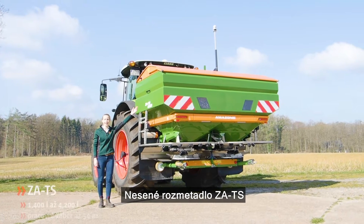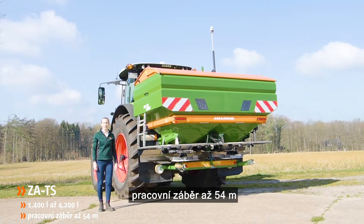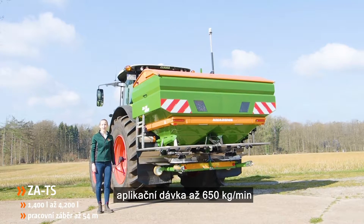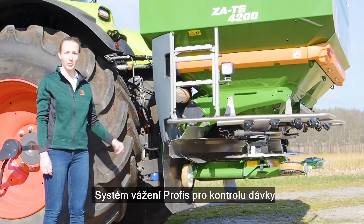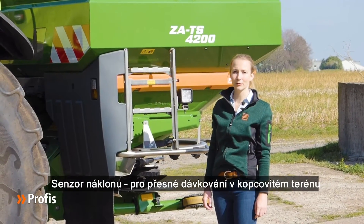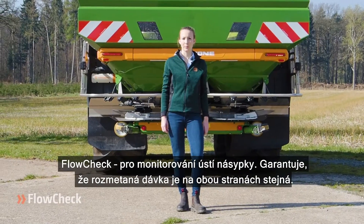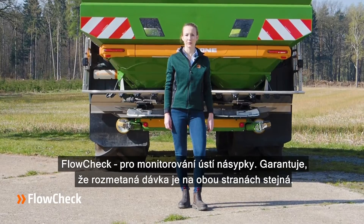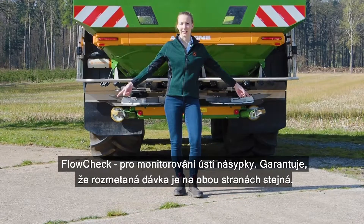Mounted fertilizer spreader ZATS, with hopper volumes up to 4200 liters, working width up to 54 meters, and application rates up to 650 kilograms per minute. The Profis weighing system monitors the application rate. A tilt sensor determines the optimum application rate even on slopes. Flowcheck permanently monitors the outlet openings for fertilizer blockages and emptying, ensuring equal application rates on both sides.